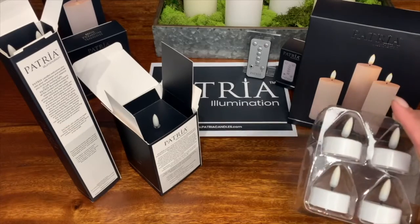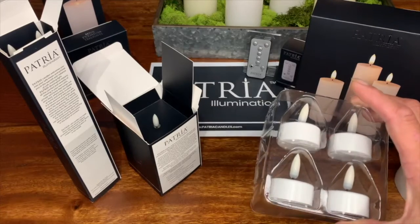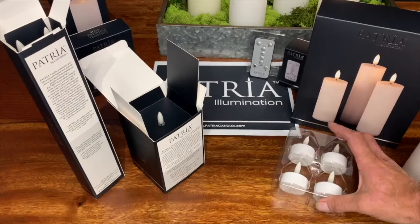The tea lights and the trio set both come with a plastic insert that is contoured to fit their size and nature.